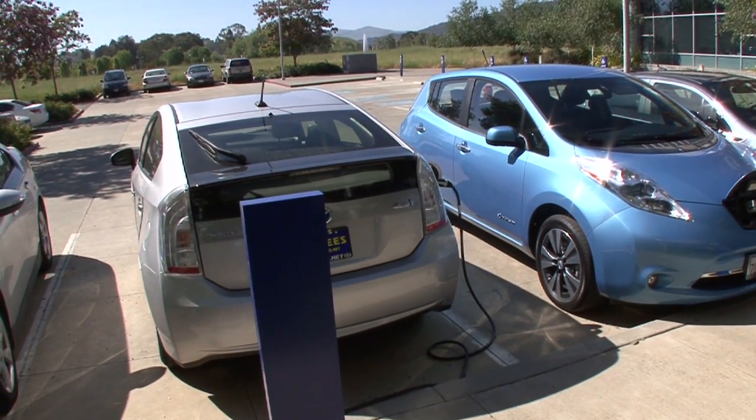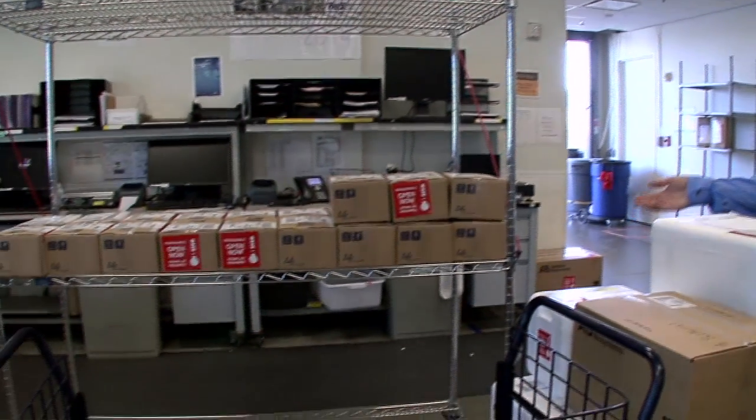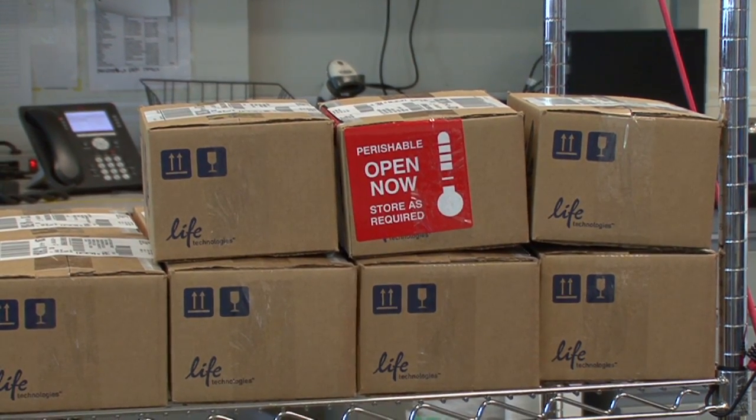Our R&D teams went back and looked at how do we design for the environment? How do we design for sustainability? Before, we shipped most of our product on dry ice — hundreds of tons of dry ice that we were shipping our products on. After, we don't have to use the dry ice or the styrofoam anymore.